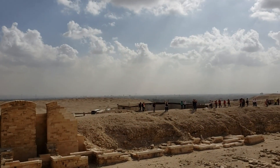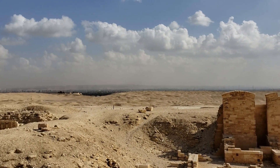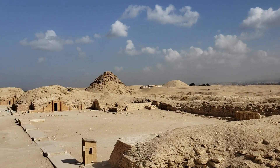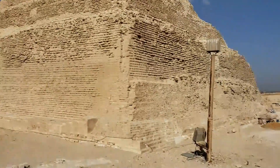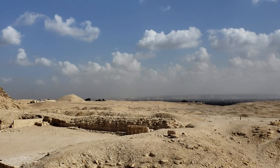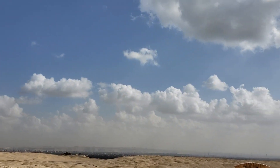By studying the sediment cores and archaeological remains along the river's course, researchers may uncover valuable information about the region's past climate, vegetation, and human settlements. Furthermore, this finding reinforces the notion that the ancient Egyptians were highly skilled in surveying and engineering, as they strategically positioned their monumental pyramids in close proximity to a reliable water source crucial for transportation and sustaining the workforce.